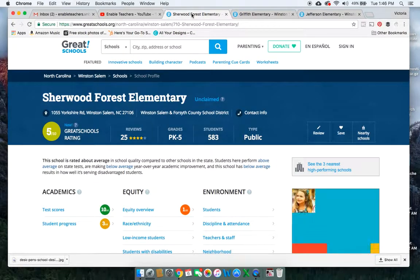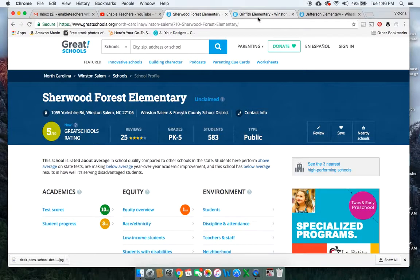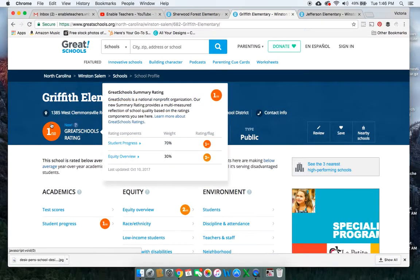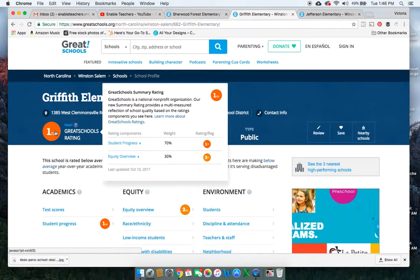We've got Sherwood Forest Elementary, which was a 5 out of 10. And we also are going to look at Griffith Elementary, which was ranked a 1 out of 10. You can kind of see their quick ratings really fast there. If you see, the student progress is 70% of the weighted score, whereas their equity is 30%. That's a nice feature.